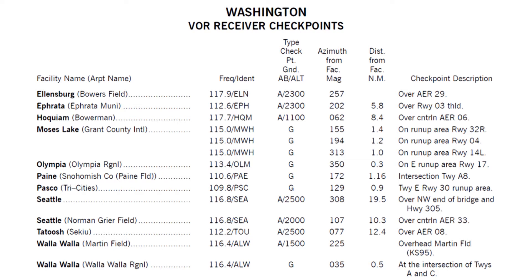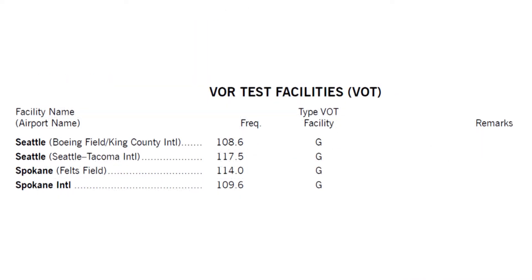Here's a typical list of VOR receiver checkpoints, both ground and airborne, in Washington state. In the Pacific Northwest, VOT facilities are available at Seattle-Tacoma International Airport, Boeing Field, Spokane-Felts Field, and Spokane International Airport.